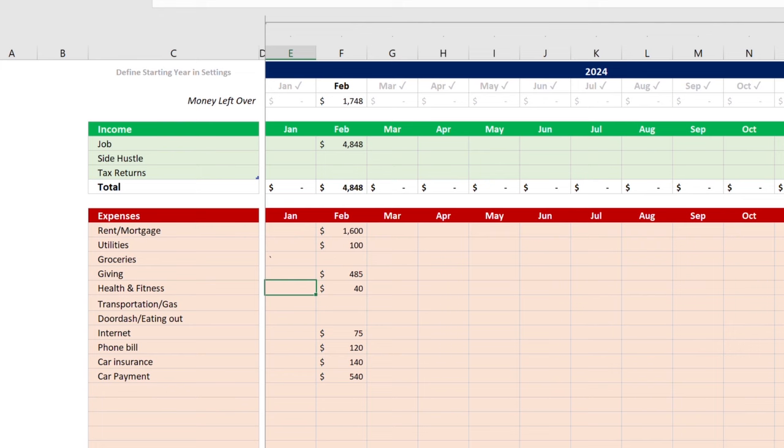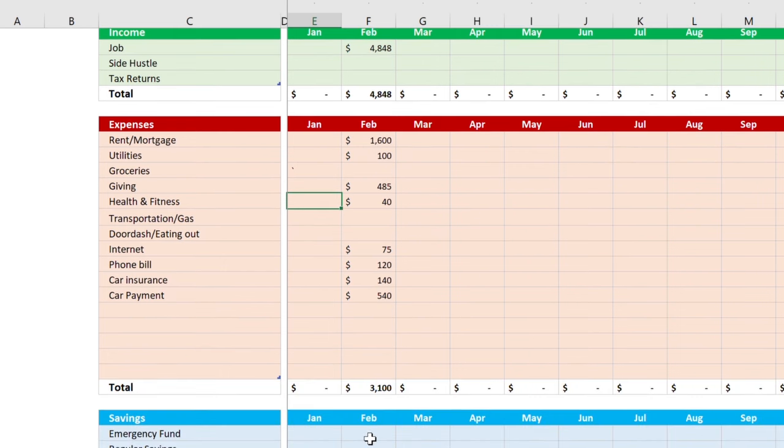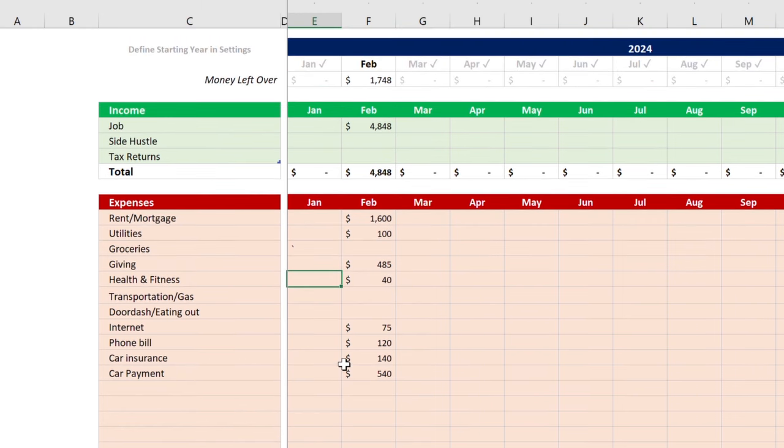The bar at the top shows your income minus expenses, and right now there's $1,748 still left to spend. As Warren Buffett wisely said: do not save what is left after spending — spend what is left after saving. That's exactly what we're going to apply with this zero-based budget. How many of us plan to save what's left and then find there's nothing left to save?